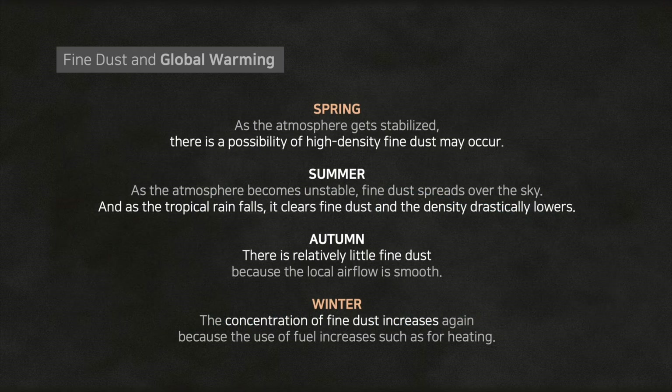In spring, as the atmosphere is stable, there is a possibility high-density fine dust may appear. In summer, as the atmosphere becomes unstable, fine dust spreads over the sky, but when tropical rain falls, it clears fine dust and the density drastically lowers. In autumn, there is relatively little fine dust because the local air flow is smooth. In winter, the concentration of fine dust increases again because the use of fuel for heating increases. Eventually, there is high density of fine dust in spring and winter due to air stagnation.